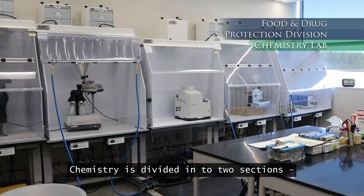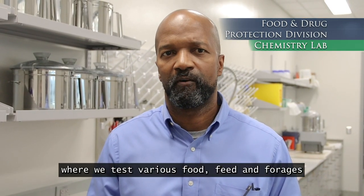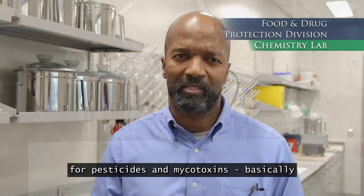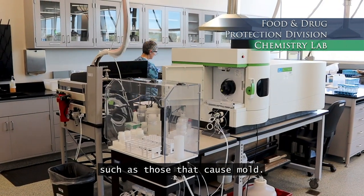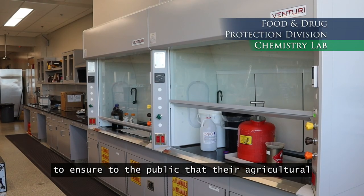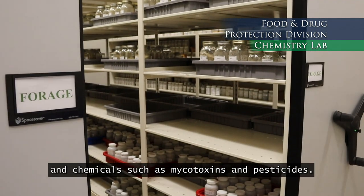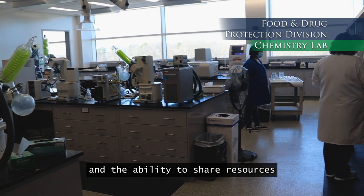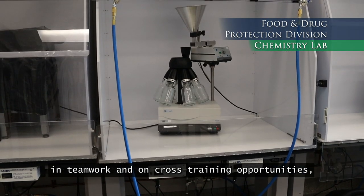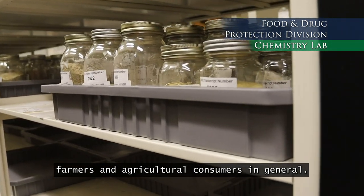Hi, I'm Dr. James Lindsay and we're in the chemistry section. Chemistry is divided into two sections: organic and inorganic. We are in the organic chemistry section where we test various food, feed, and forages for pesticides and mycotoxins — basically toxic chemicals produced by organisms such as those that cause mold. Our testing is important because it allows us to ensure to the public that their agricultural consumables are safe from harmful toxins and chemicals. Some advantages of being here in the ASC are ease of use of shared resources, enhancement in teamwork, and on-cost training opportunities, allowing us to more effectively serve farmers and agricultural consumers in general.